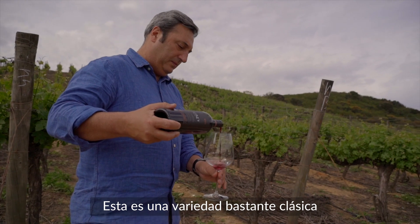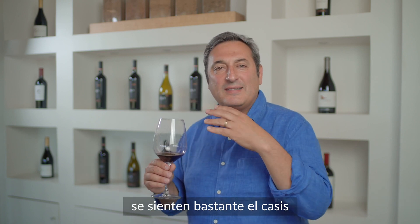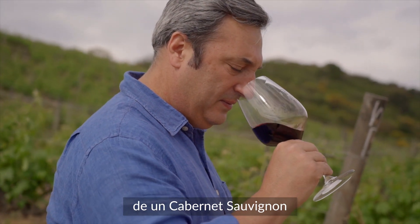This is a quite classical variety — everybody knows Cabernet Sauvignon. It's quite an elegant style. You can feel a lot of cassis fruit, black pepper, and in the mouth it has the typical classical structure of Cabernet Sauvignon.